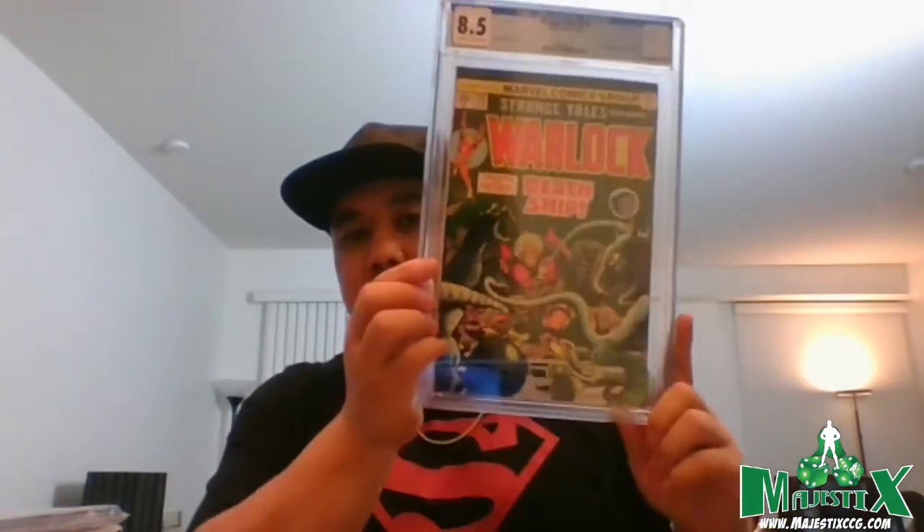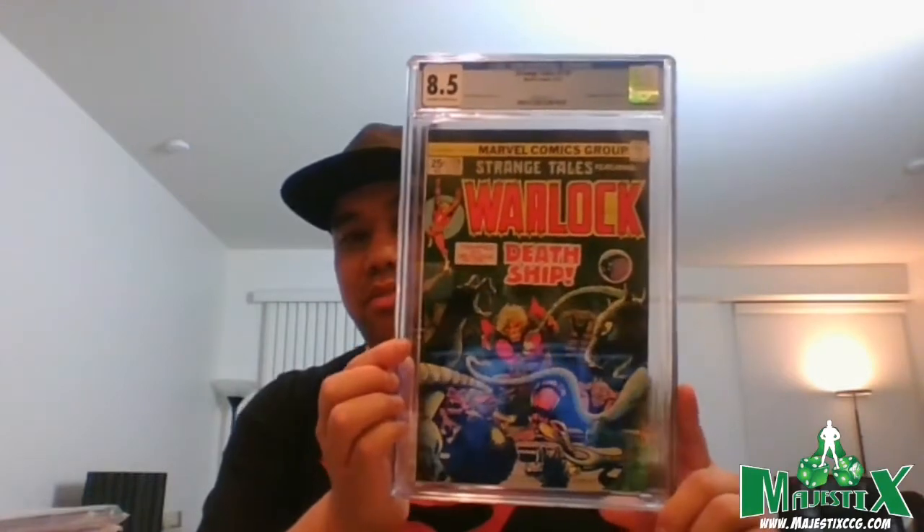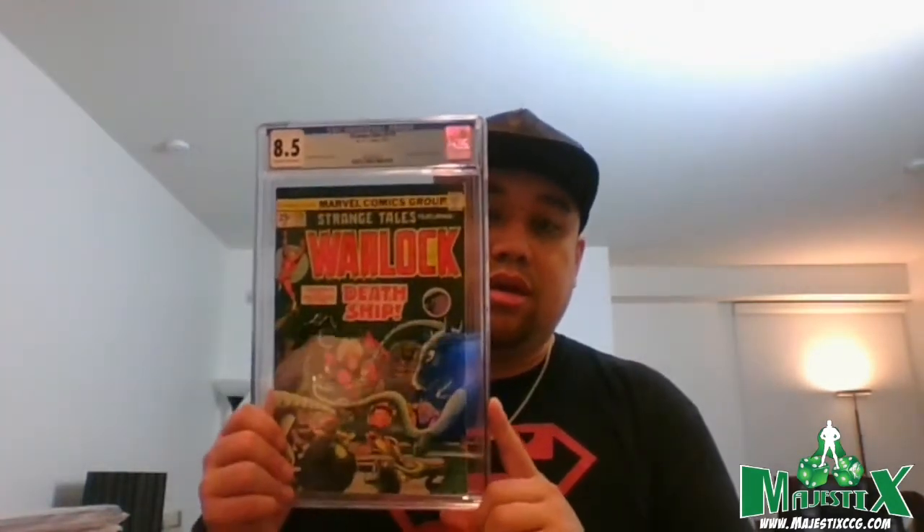I submitted two copies and you can see the big difference — one came back 8.5, the other 5.5. Even if the second one was a little rough, I never thought it would be as low as 5.5. The 8.5 is not bad though. I did sell a 9.2 the week the Eternals came out for quite a bit because it really spiked at that point.